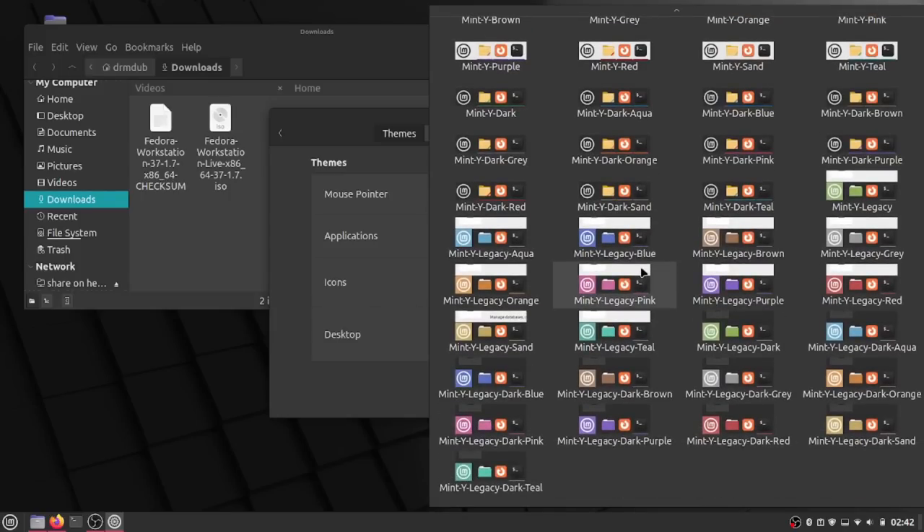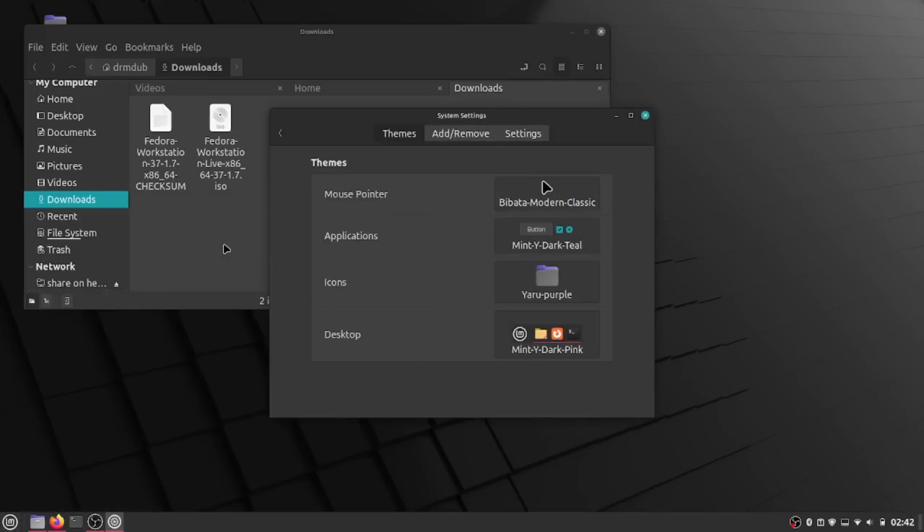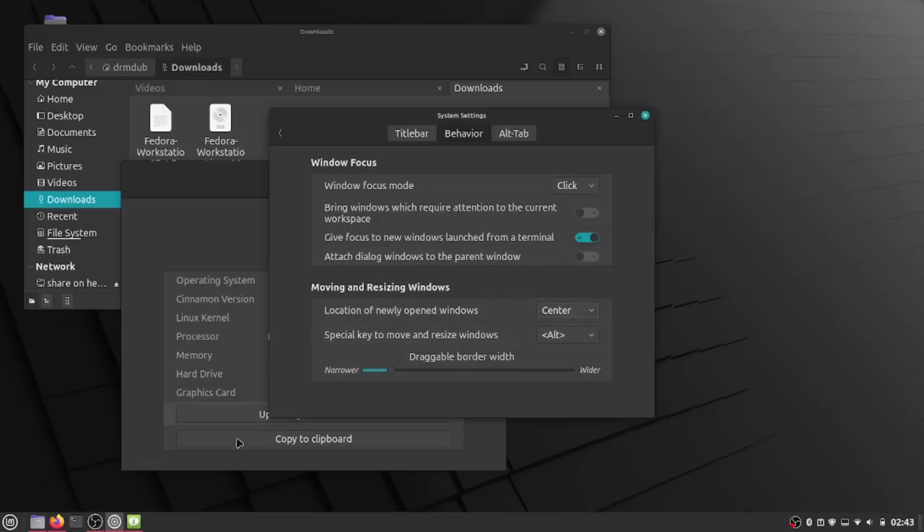The system info screen now shows the operating system logo — if you're using Linux Mint, you'll get the Linux Mint logo. Finally, they've brought back window placement, which is a fantastic option especially if you use multiple monitors. Window placement is a key setting because if you open an application and it appears on a monitor where your mouse is not in focus, you have to drag it back — it's a waste of time. Now you can go into settings and change it so that any new window will spawn either in the center or right under your mouse. This used to be a feature in Cinnamon, they took it out when they had to update Mutter, and now it's back.